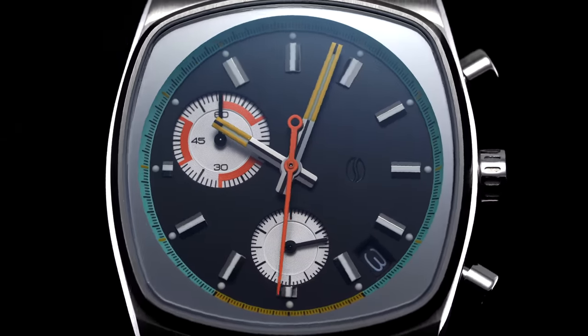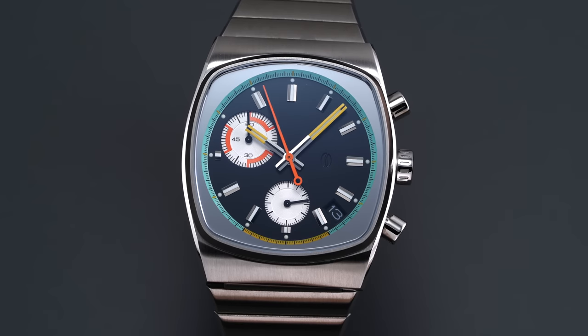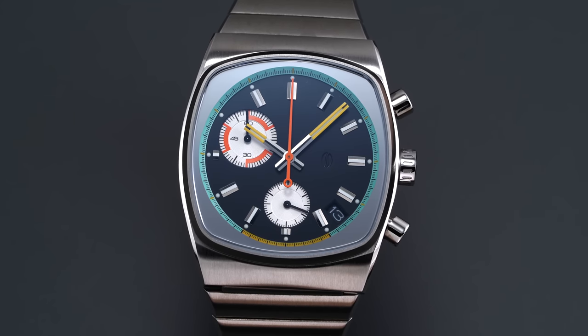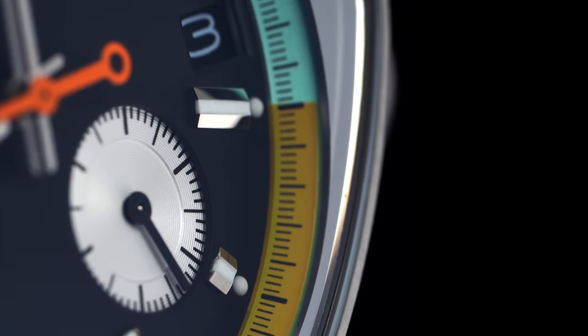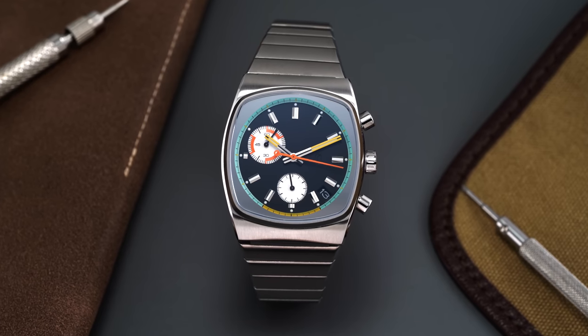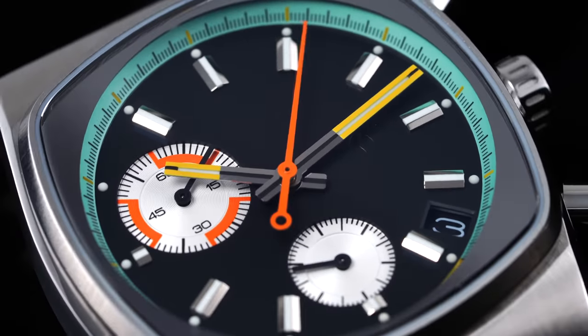More than a simple 60-minute chronograph, the Metric also leans into its design language with a special chapter ring in an eye-catching shade of teal at the five to seven o'clock position, with the 25 to 35 second portion in yellow — visually demonstrating the ideal time to pull a shot of espresso. It's probably not useful for many, but it's cool to see a brand lean into a non-standard concept with a level of passion and attention to detail.